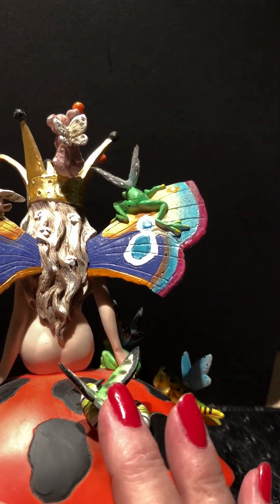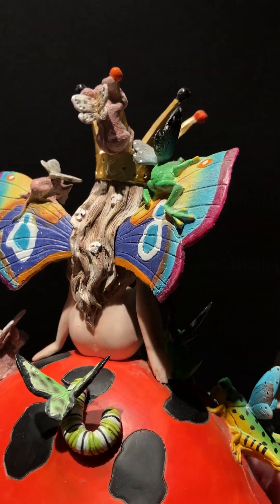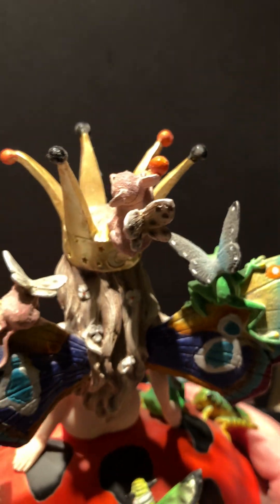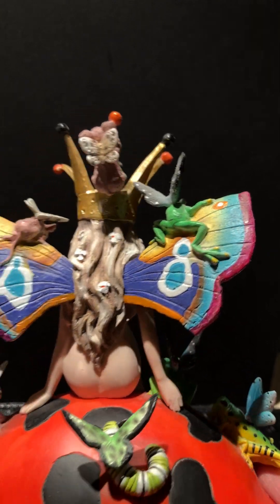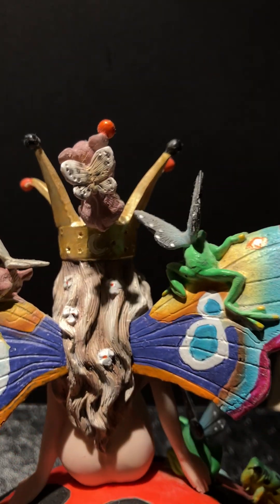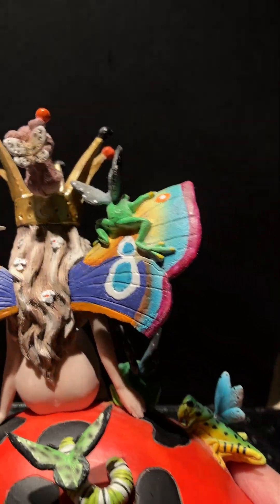Here's the little caterpillar about to become a butterfly later. Here's the detail work again — little frog, little mouse, another little mouse up there holding on for dear life. I even wanted the details with their little wings. Very important.